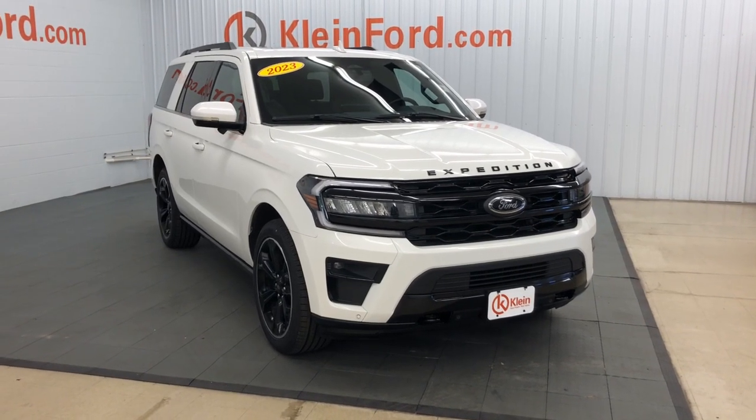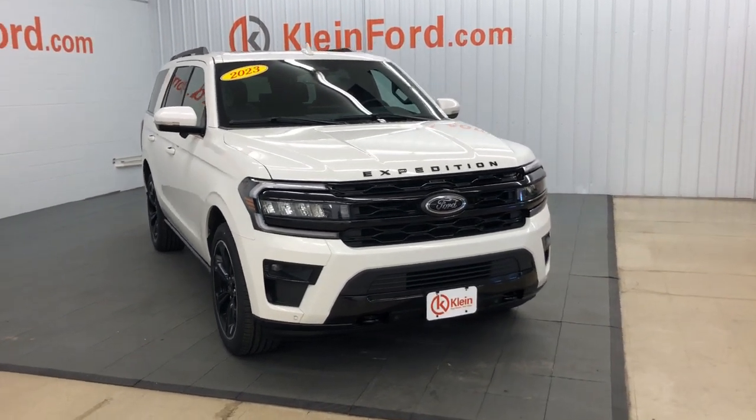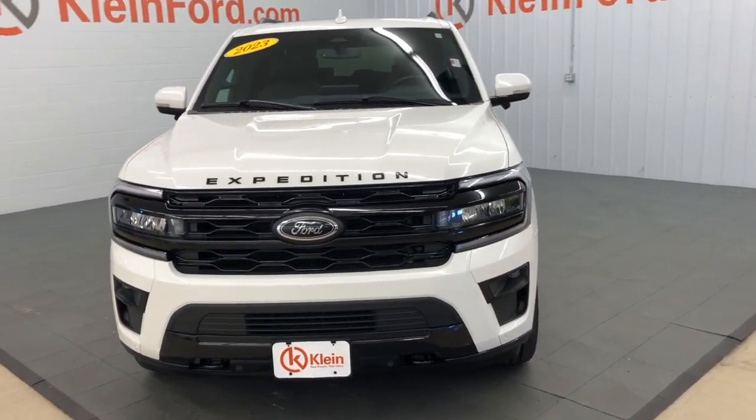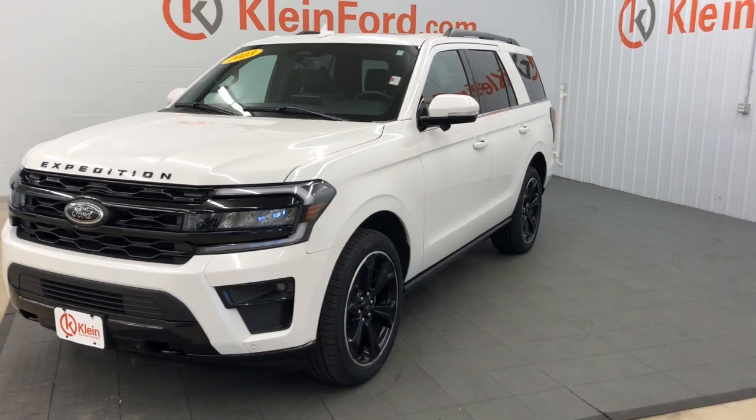This could be the car for you. The 2023 Ford Expedition. With less than 45,000 miles on the odometer, this vehicle provides excellent value.